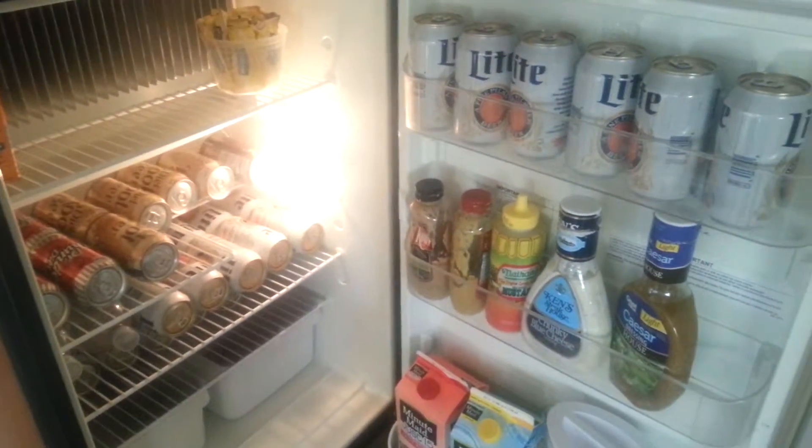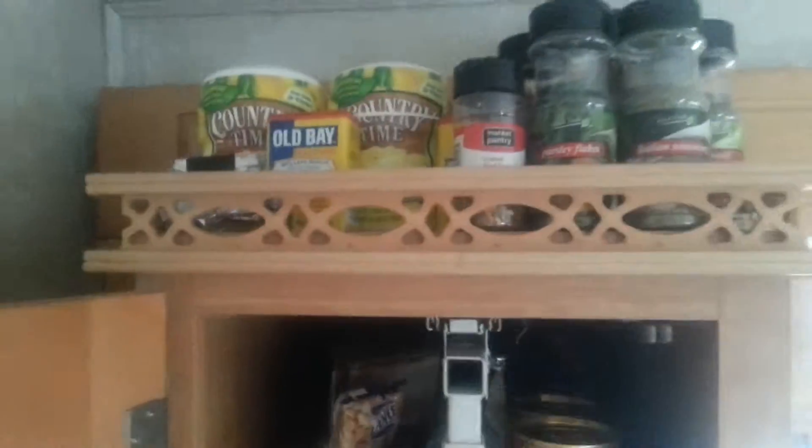I'll show you guys the pantry next. And here's my pantry — we'll start at the top and work our way to the bottom.